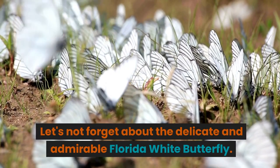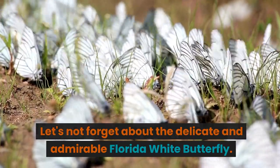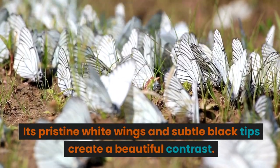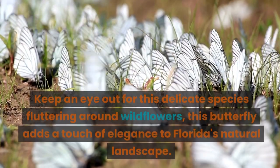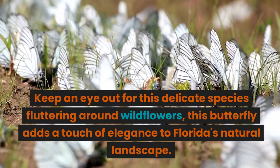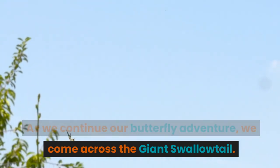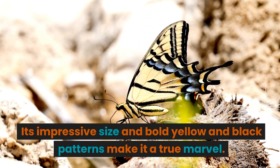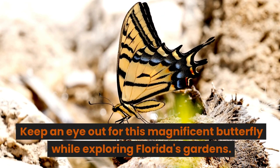Let's not forget about the delicate and admirable Florida white butterfly. Its pristine white wings and subtle black tips create a beautiful contrast. As we continue our butterfly adventure, we come across the giant swallowtail. Its impressive size and bold yellow and black patterns make it a true marvel. Keep an eye out for this magnificent butterfly while exploring Florida's gardens.